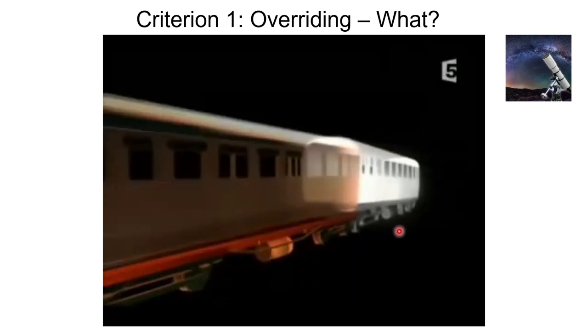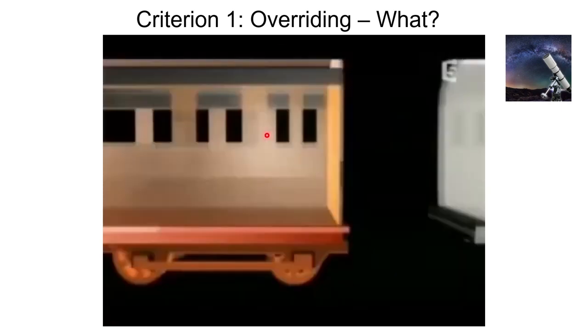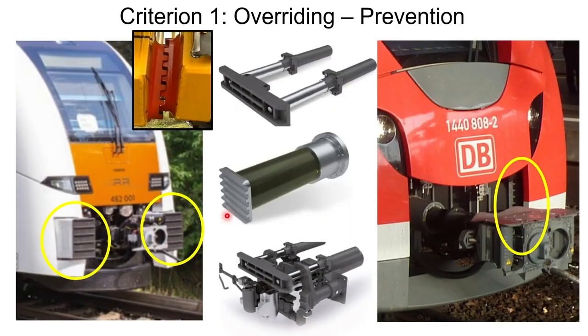As you can see in the video, the underframe is riding over the other frame and all of the survival space is very seriously compromised. The way overriding is prevented is using a device called an override protection device. On some trains it might be conspicuous and clearly visible; on others it may not be, but it's always there. If two trains collide head-on, these devices on both trains interlock, and this interlocking prevents one train from overriding the other.